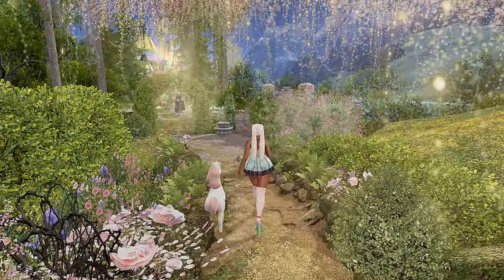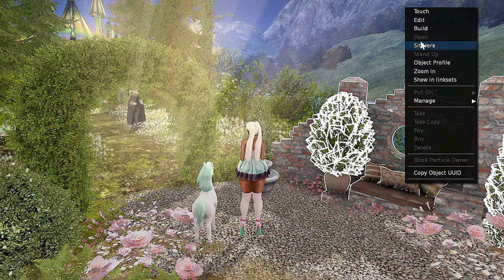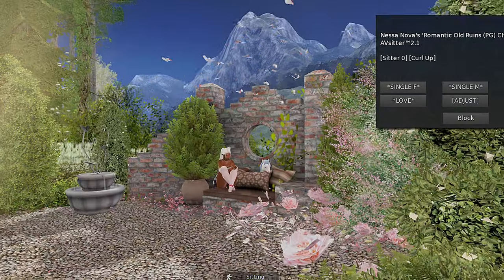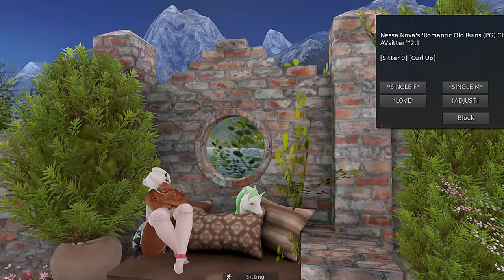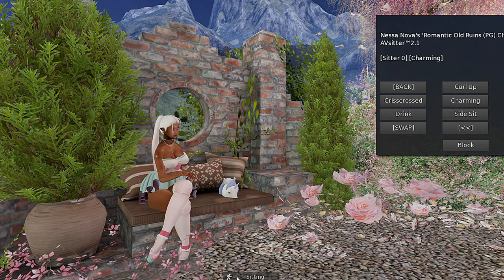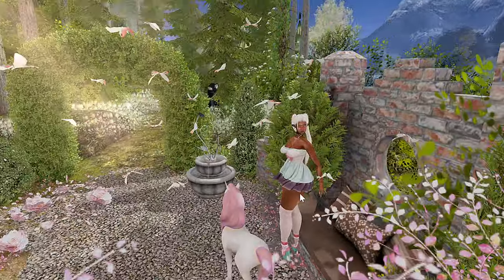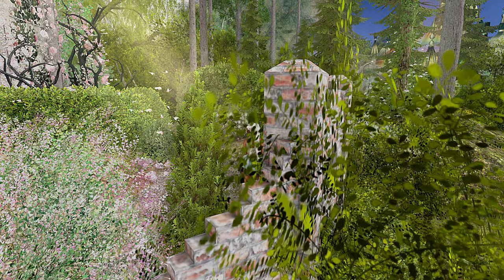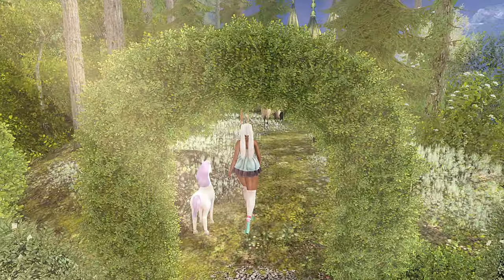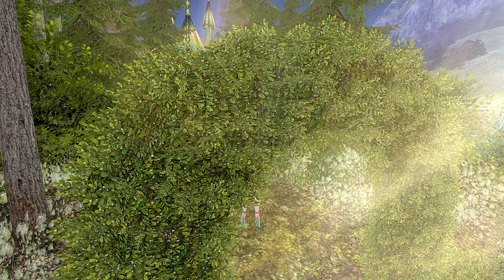OBS had an issue where for a minute it wasn't recording sound, and I love the natural sounds in Second Life. When you record you won't hear it on the recording but you will hear it in your editing software. I use Shotcut. And when I take it into Shotcut — I'll show y'all what our interface looks like.